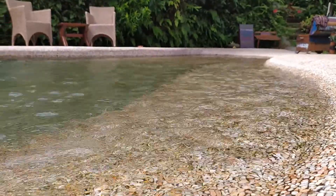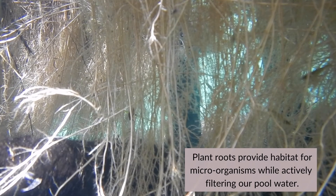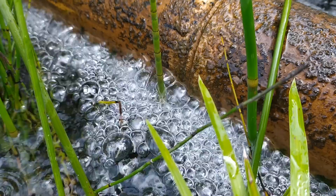The tiny amounts of fish poo or kid pee are treated or consumed by microbes and plants in the gravel mediums. These natural wastes just become fertiliser, the same as they do in nature.